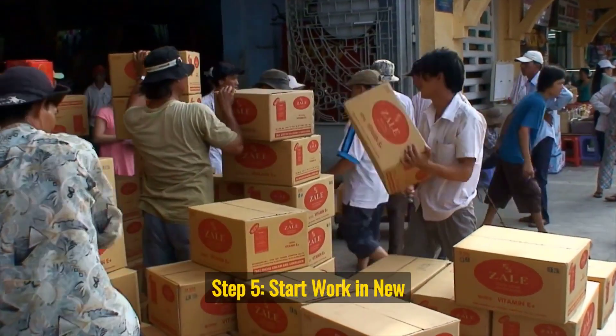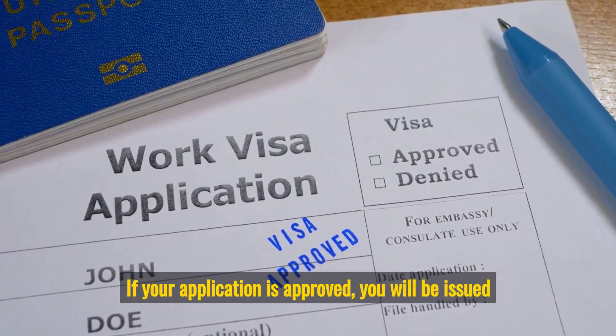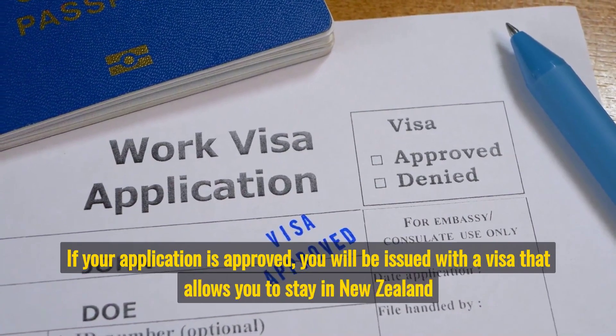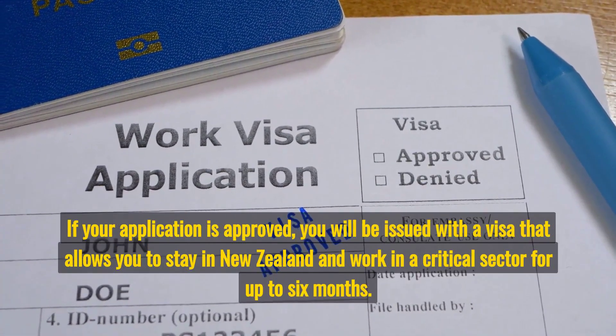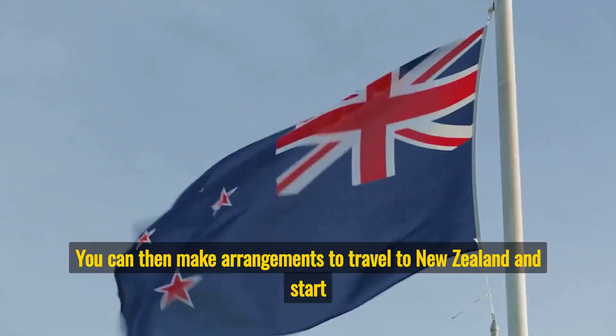Step 5: Start work in New Zealand. If your application is approved, you will be issued with a visa that allows you to stay in New Zealand and work in a critical sector for up to 6 months. You can then make arrangements to travel to New Zealand and start work.